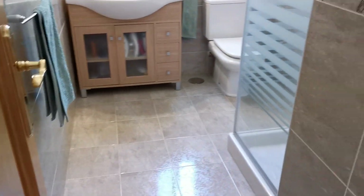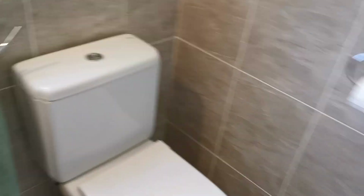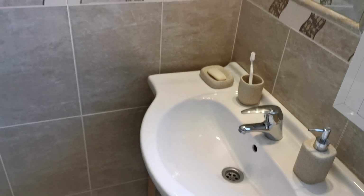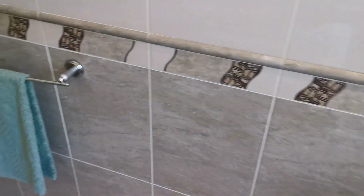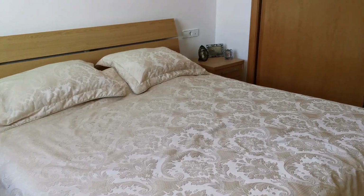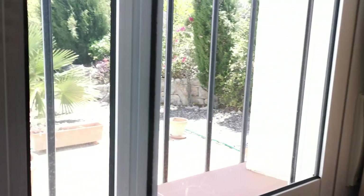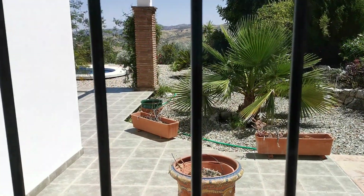This is the master ensuite with a shower, toilet, and sink — again quality tiles. There's a large king-sized bed with sliding doors on the wardrobe. You could potentially also have patio doors going out of both bedrooms onto that lovely front terrace.